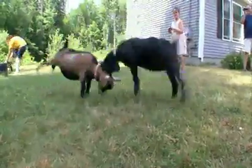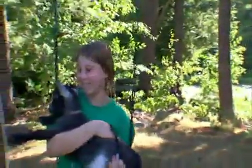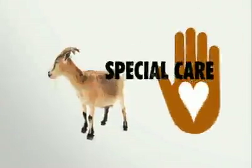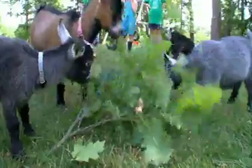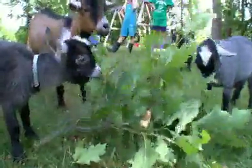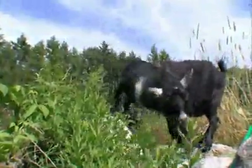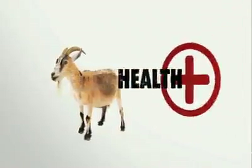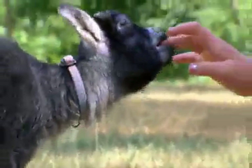Pygmy goats are not legal as pets in all areas, so check with local authorities before you rush out and adopt one. And just because a goat can eat anything doesn't mean it should — they need to be carefully supervised and kept in an environment where they don't have access to things that are dangerous for them to eat. Pygmy goats eat mainly leafy greens and hay. They are hardy little animals, but you need to make sure there's a vet nearby who can help with their few health problems.